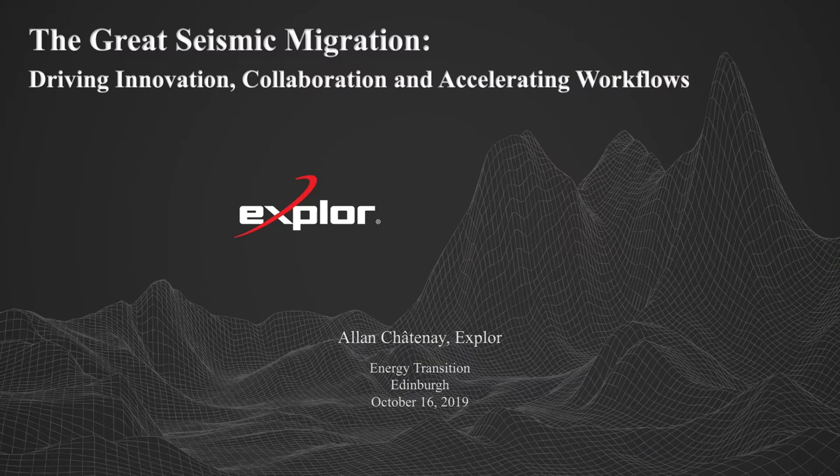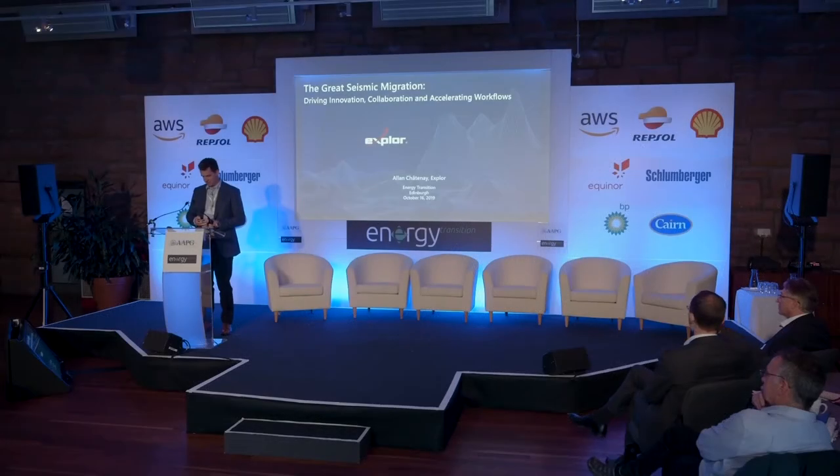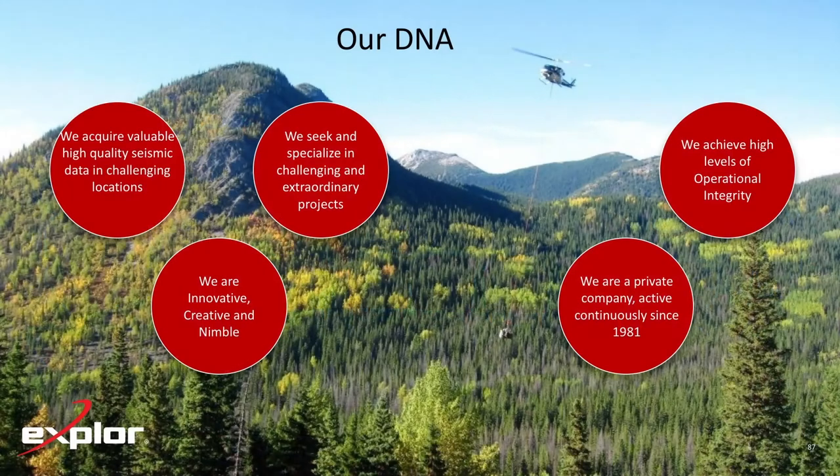So the great seismic migration has begun. A real pleasure to be here. A little bit about Explore and our DNA: we've been around since 1981, a Canadian private company, originally very focused on acquiring data in the frontiers, in challenging areas, overcoming logistical and acquisition challenges, predominantly in the onshore environment. To do that, we had to be innovative, have good operational integrity, and be nimble and agile. Lately, we've pivoted from the physical frontiers, although we still operate there, to the technological frontiers.